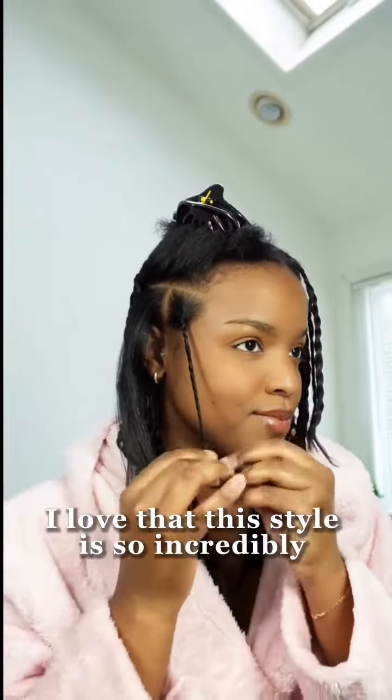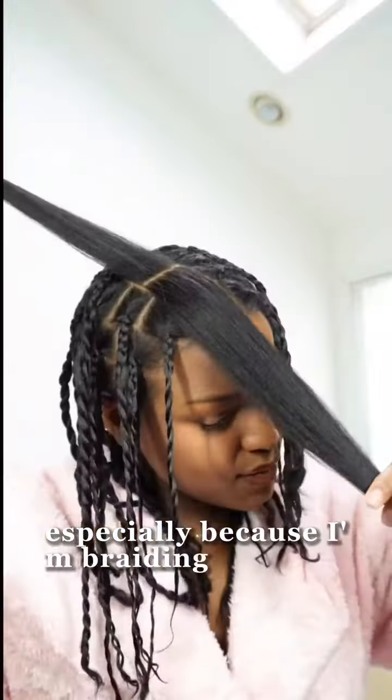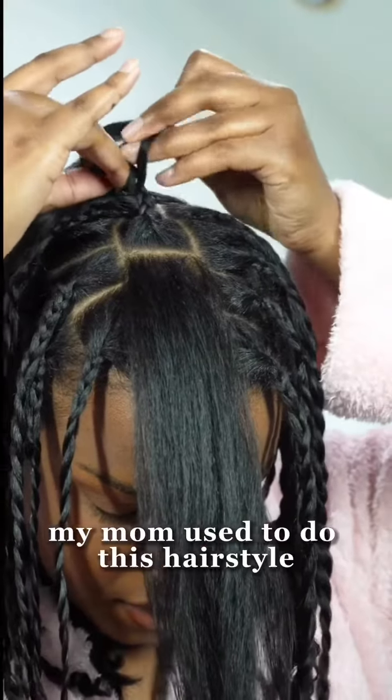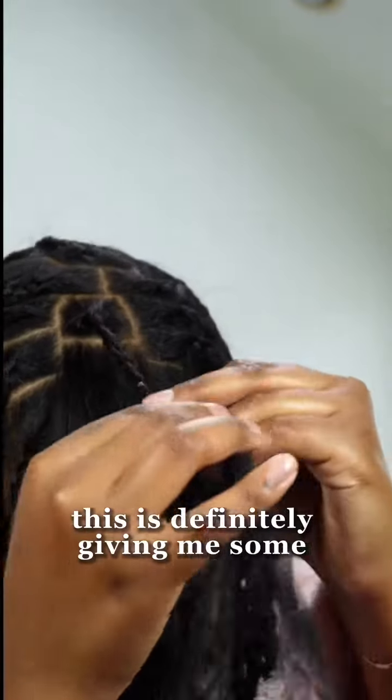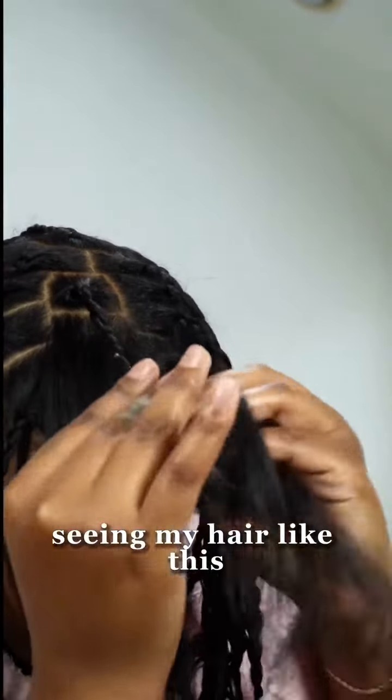I love that this style is so incredibly protective, especially because I'm braiding my roots and then twisting my ends. My mom used to do this hairstyle for me all the time growing up, so this is definitely giving me some nostalgia seeing my hair like this. But I love it.